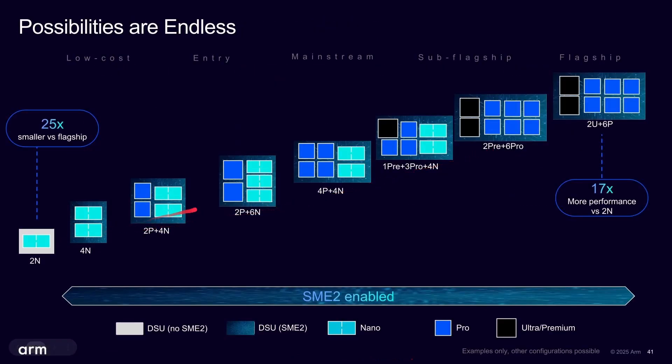There are a whole variety of different ways these cores can be used. For example, you could have one Premium and three Pro, two Premium and six Pro, or two Ultra, two Premium, four Pro. It really is up to the SoC maker how they want to configure these high-end flagship CPU cores.